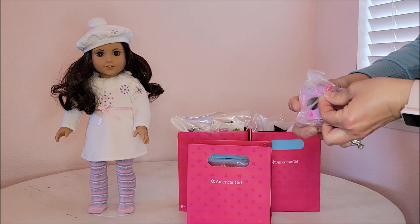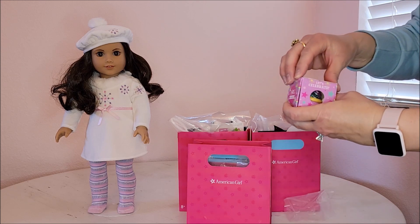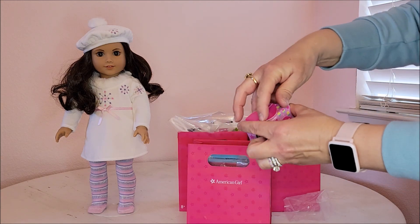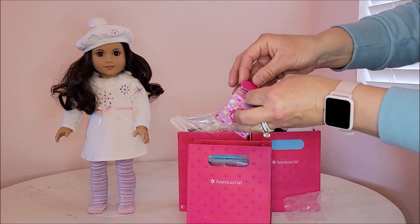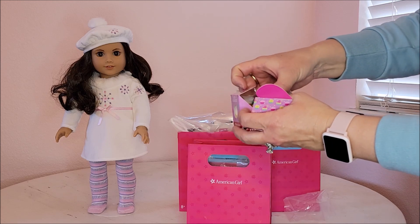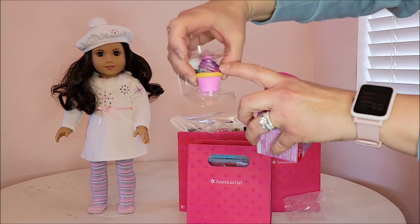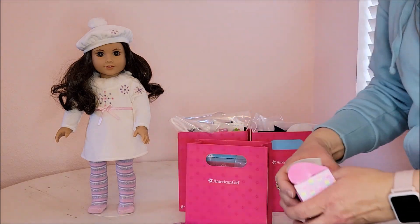It comes with this little box that says AG Rewards inside. I've never received this box before. It has a heart on top with little cupcakes. Let me see how to open this — I don't want to tear it. It is really cute — it's a little toy vanilla cupcake with a pink paper lining and a purpley swirl. Very cute. It says 'do not eat.'